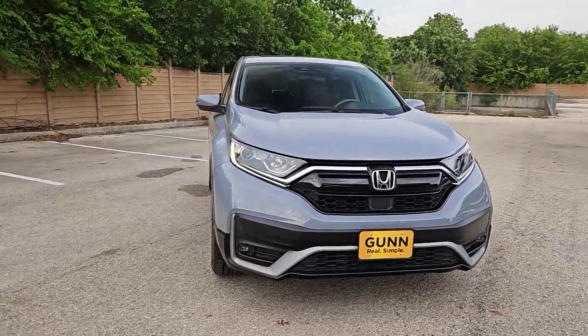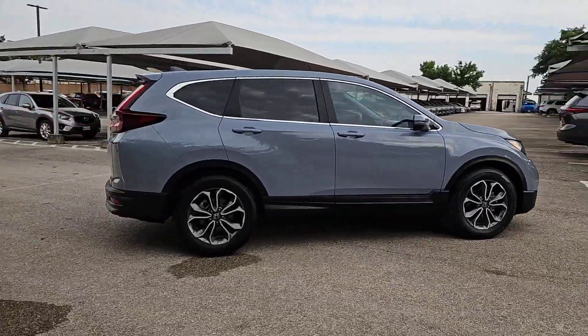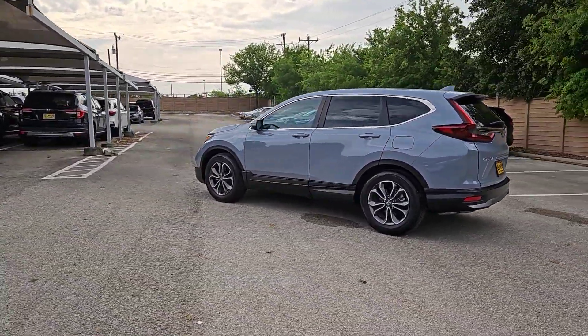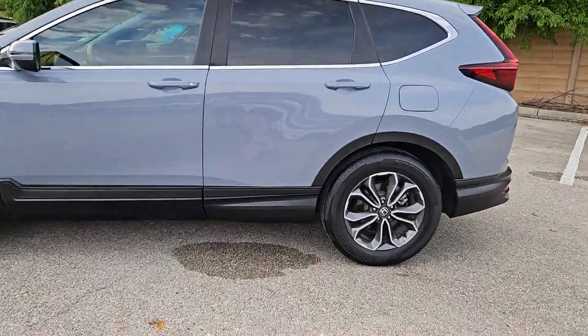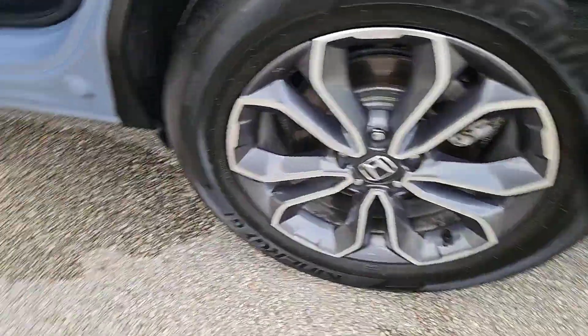Enjoy the view of this 2022 Honda CR-V. With less than 35,000 miles on the odometer, this vehicle provides excellent value. You'll love the high-end feel and powerful performance of this sleek CR-V. This small SUV also comes fully loaded with advanced safety and infotainment technology, clever creature comforts, and a can-do attitude.